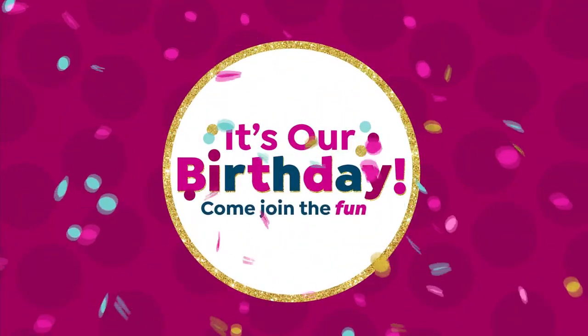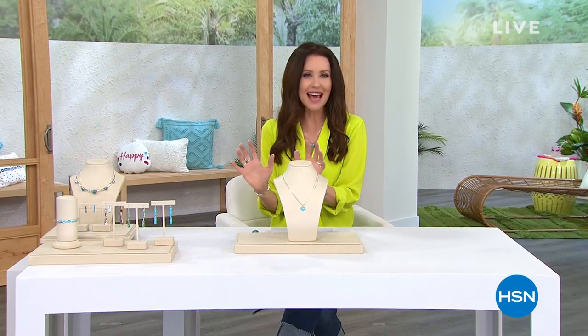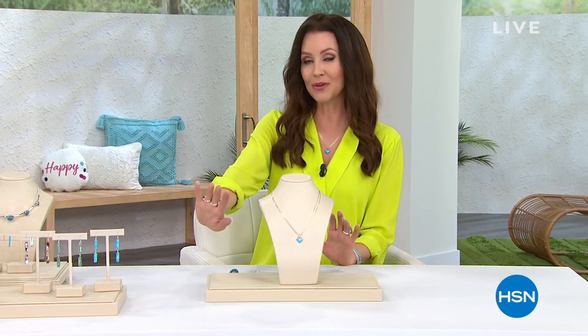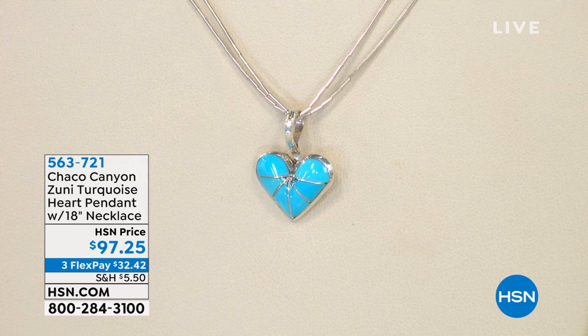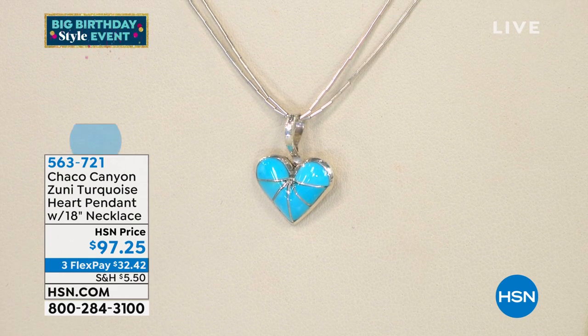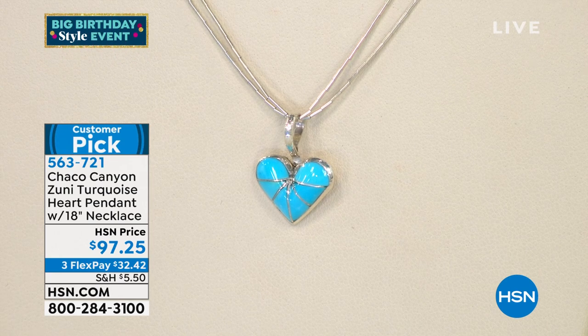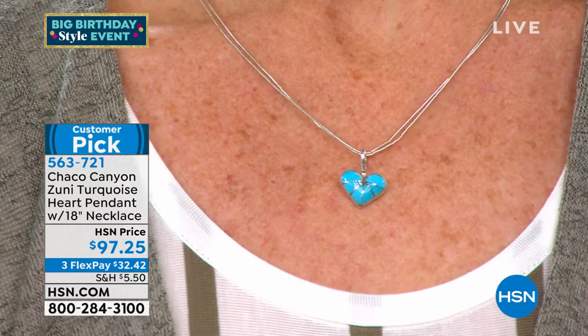Nothing can light up your day like something beautiful on your hand, on your wrist, or something that's an outfit maker like this piece. We sold this out completely in March 2019. It has been over two years since we've had this heart pendant back in stock — that's how long it takes to hand-make this piece. We asked the silversmith, Cal, to please make more. These have been such a huge customer pick. This is the heart pendant along with that beautiful liquid silver necklace — an 18-inch necklace. $32.42 on any credit card.